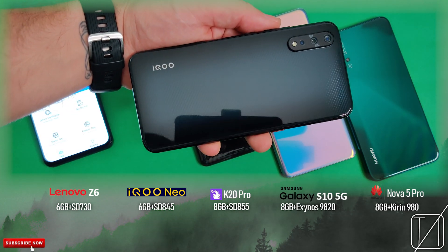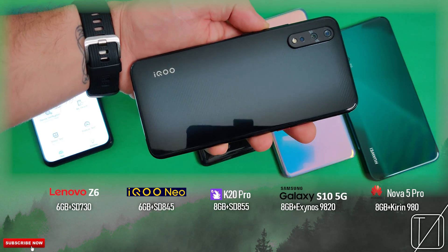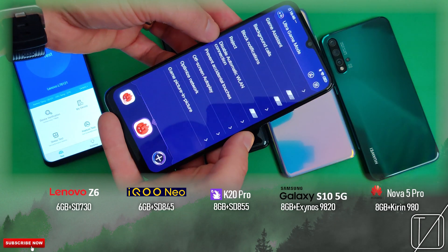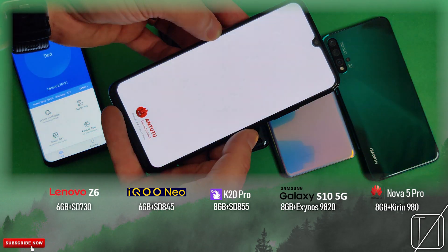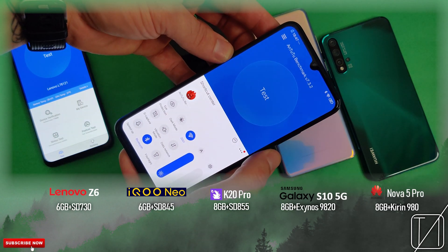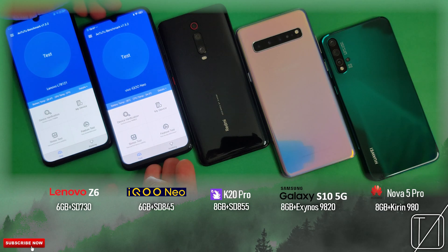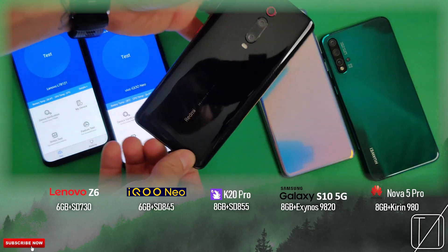Then we have the iQoo Neo — this is actually the most recent phone of the bunch other than the Lenovo Z6 — with a Snapdragon 845 chipset. The only phone I know that comes with it this year. It has an ultra game mode and is paired with 6GB of RAM. We're going to open up Antutu straight from that ultra game mode setting, and this costs exactly the same price as the Lenovo Z6, with their flagship chipset of last year.